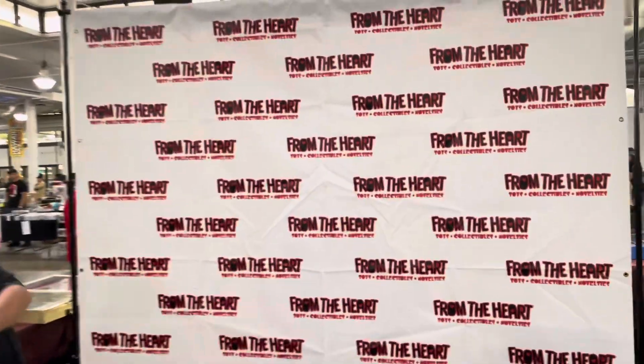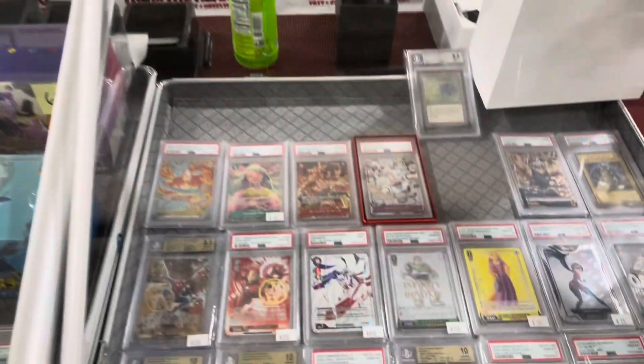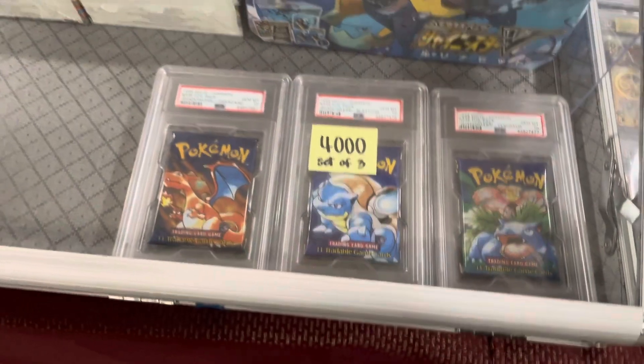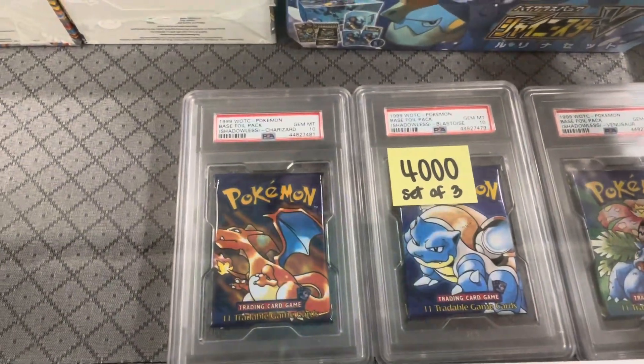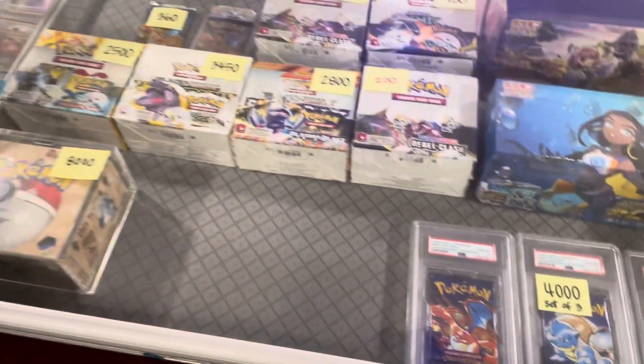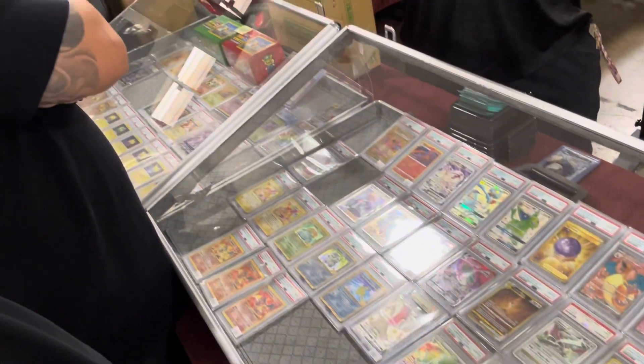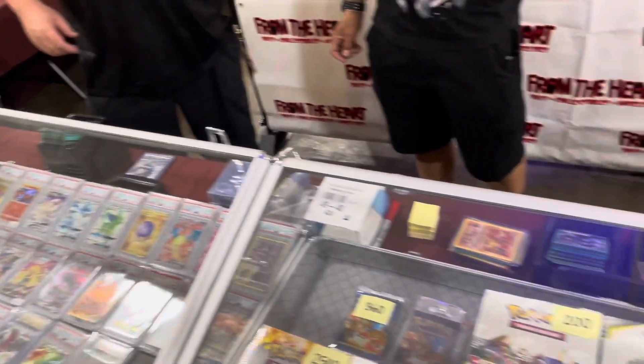Look, we got from the heart — a local shop. Oh my gosh, look, they already got one of those. Set of three, 4,000 base set shadowless. They've got boxes, they've got a bracket, they've got slabs. Amazing, amazing. Let's see.